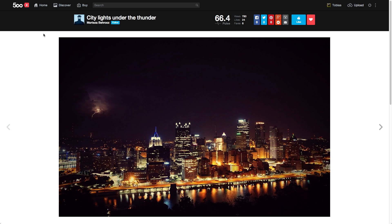Some will be short, some will be long — we'll see how that flows. I'm Toby and I'm Christina. Let's jump right into this first picture from Mortiza, 'City Lights Under the Thunder.' This is Pittsburgh — I know because I already read the metadata. We had a Pittsburgh photo a couple of weeks ago. I like this picture a lot. The exposure is great, especially considering the lightning bolt captured on the top left.